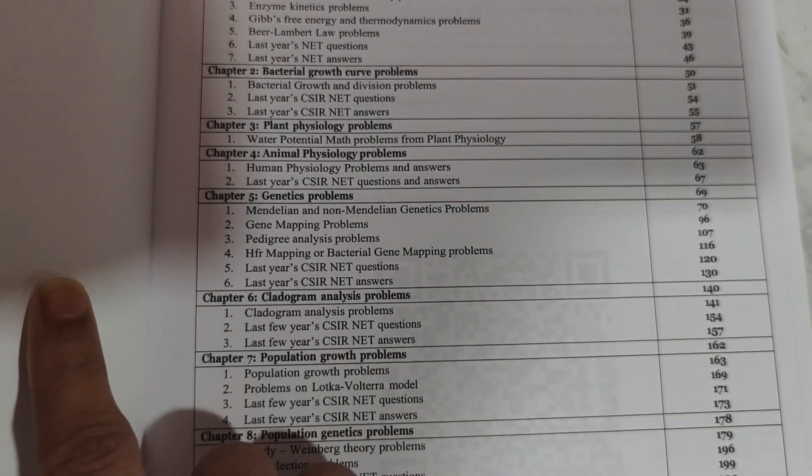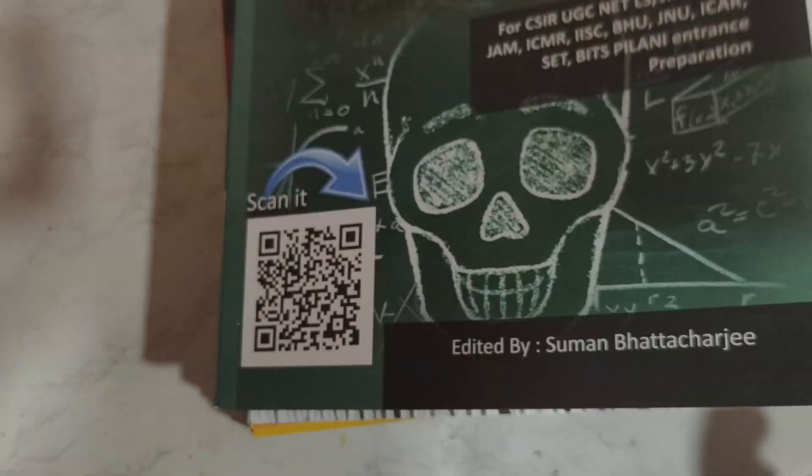bacterial growth curve, plant physiology, genetics, cladogram, population growth problems — all these problems are covered.